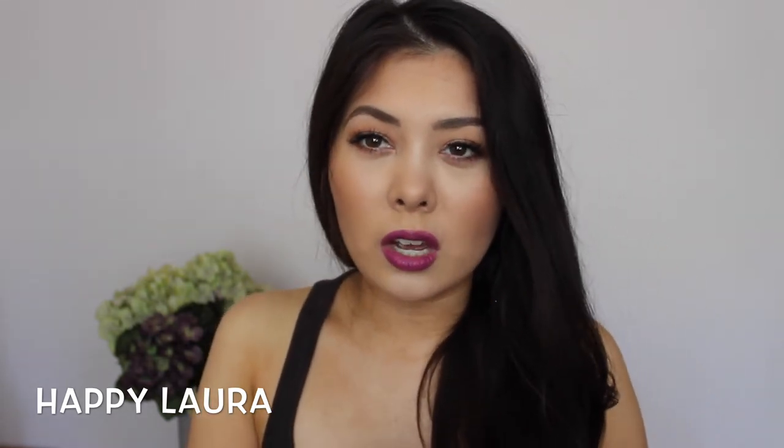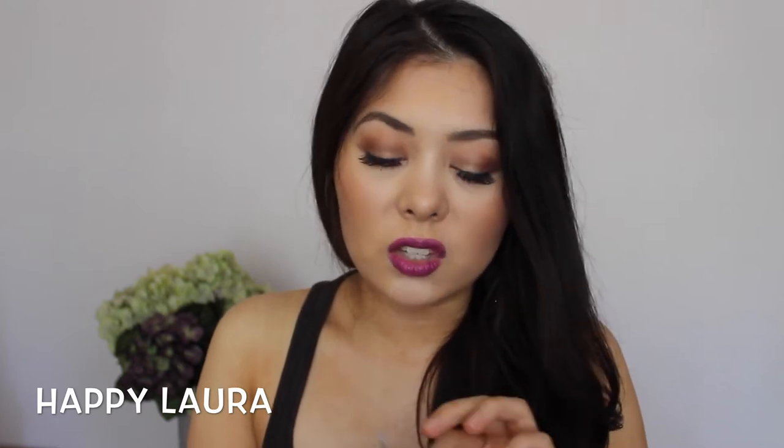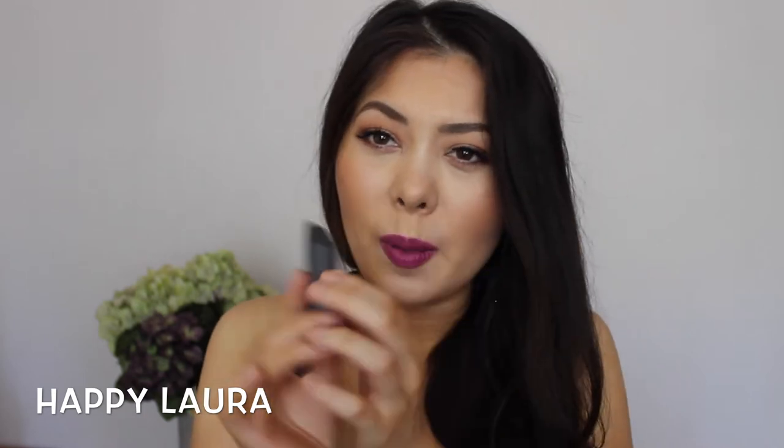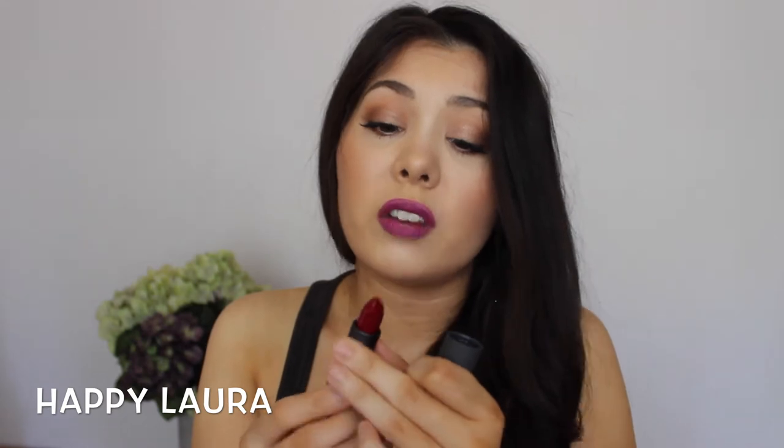I picked up two Bite Beauty lipsticks. I actually don't know why I picked these up. I got one in the shade Tannin — it's really, really annoying how there's no G on the end, it's just Tannin. The packaging is the most bizarre packaging, but the color looks very, very gorgeous.